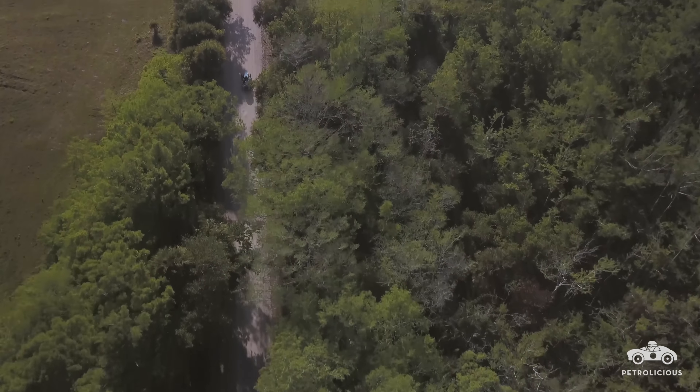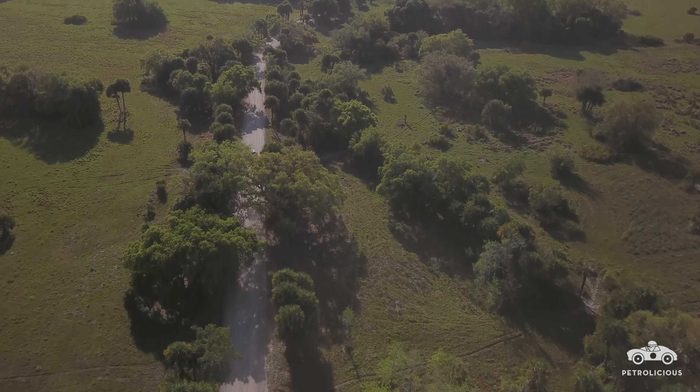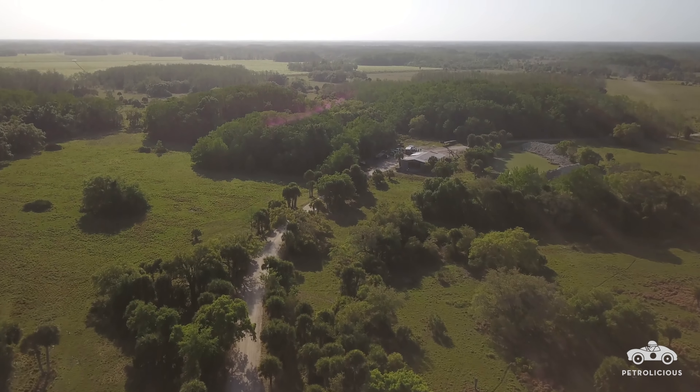My name is Eddie Beresford, I specialise in restoration of vehicles. I am over here visiting the Revs Institute in Naples on a short holiday. It's just great to see all these wonderful cars here, especially the 1908 Mors.